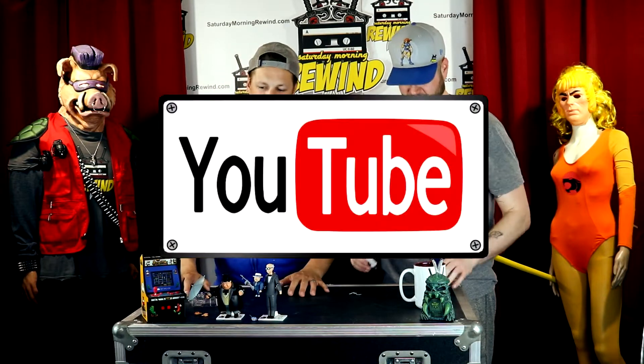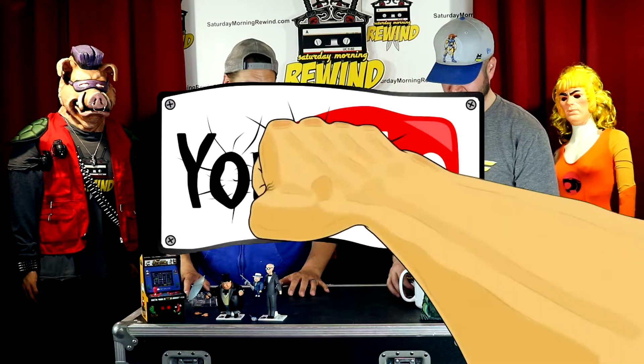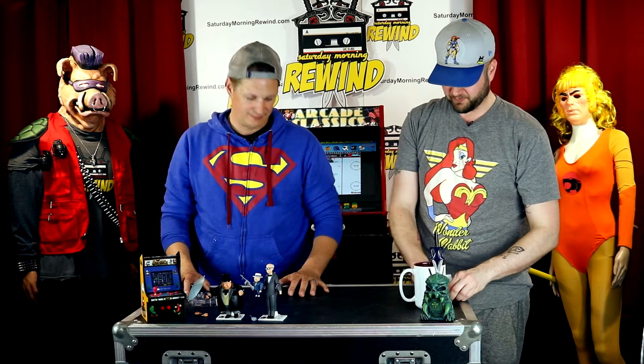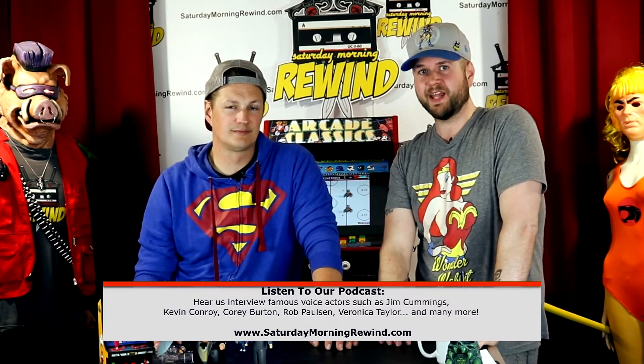If you like what you see, please hit that like and subscribe button — it really helps a lot. Also check out our podcast, because I've interviewed a few actors from Batman: The Animated Series. I had Kevin Connery on — it was actually his very first ever Skype video interview.